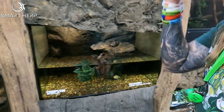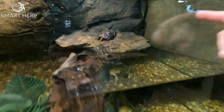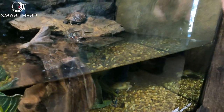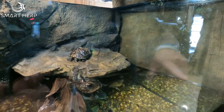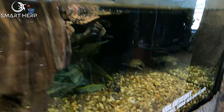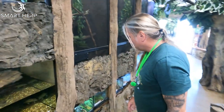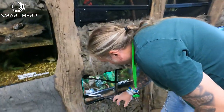We have some two-headed turtles here — three of them, actually. Two-headed turtles. These are red-eared sliders. On the top here we've got Chopsticks, and the two in the water are our other two. We've got an albino — what they call caramel — that's really cool.